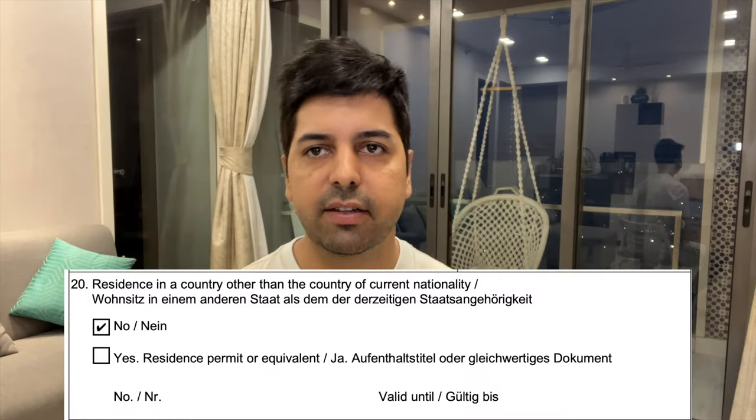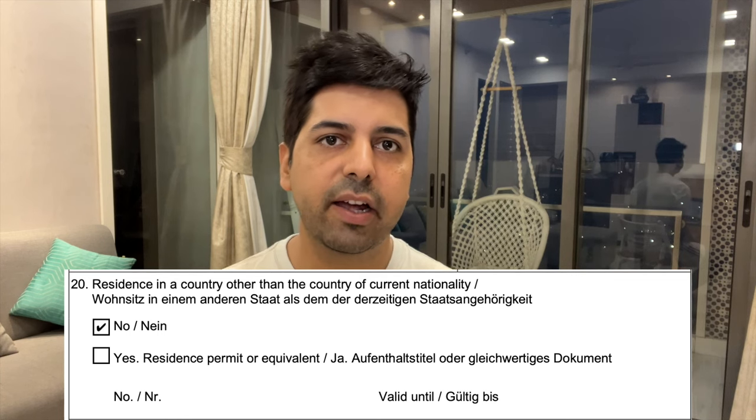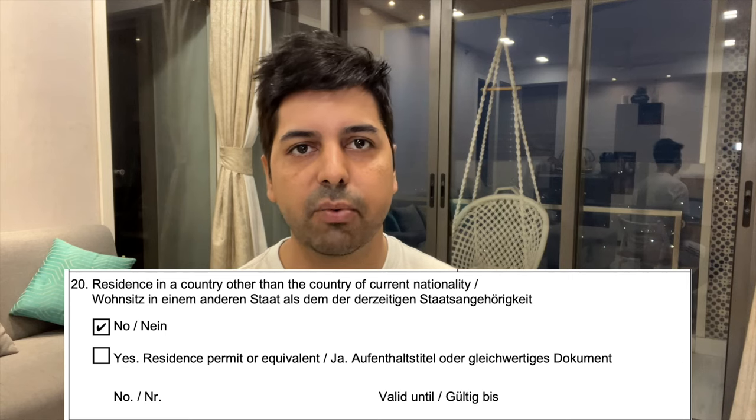Point number 20 is important for those who are Indian citizens but not currently living in India — for example, living in Dubai or the US — and are applying for a Schengen visa from there. At point 20, fill in your details. If the answer is yes, write your PR number and its validity date.